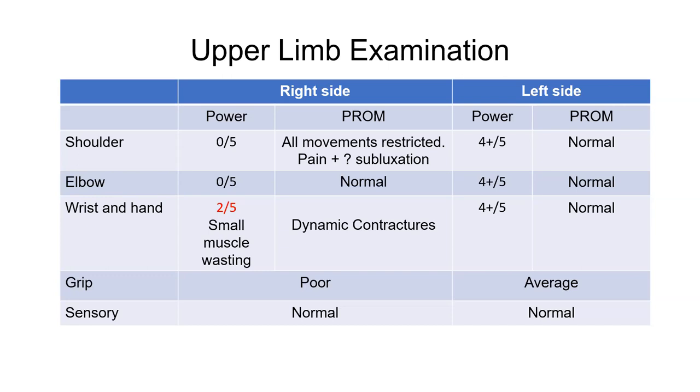In contrast, the right side showed power of zero at the shoulder and elbow. Shoulder movements were restricted with pain and a query of subluxation. At the wrist and hand, there was small muscle wasting and dynamic contractures. Interestingly, hand power was grade two but grip was poor. Sensory examination was normal.